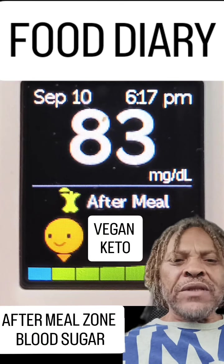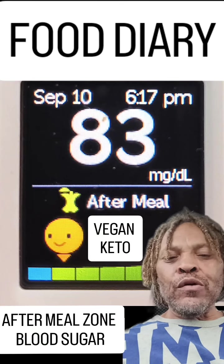Hi guys, this is my food diary and after meal zone report.